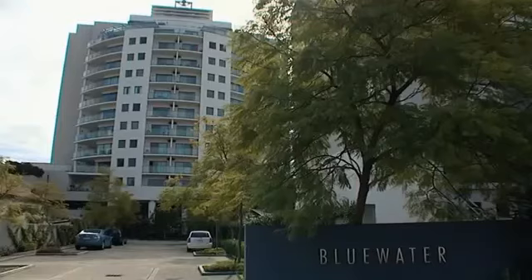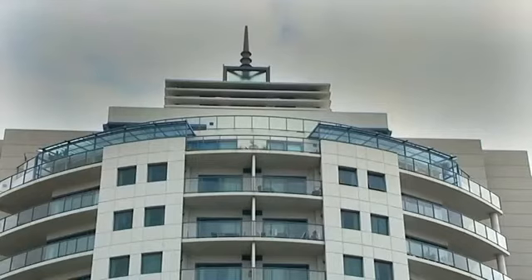Welcome back to the West Real Estate Program. Lawrence has got me here at the Blue Water Penthouse in South Perth to meet the boys Brian and Mark. I think it's the right address.